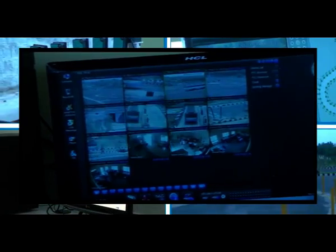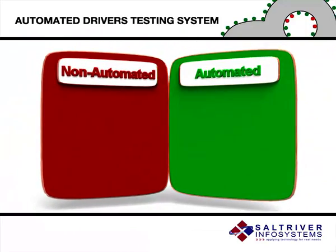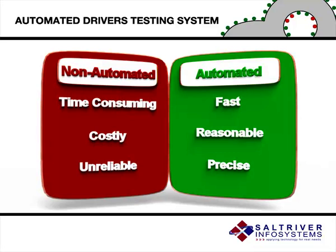Its main aim is to ensure that the best among candidates are recruited. Non-automated tests tend to be time-consuming, costly and heavily reliant on the experience of the examiner.